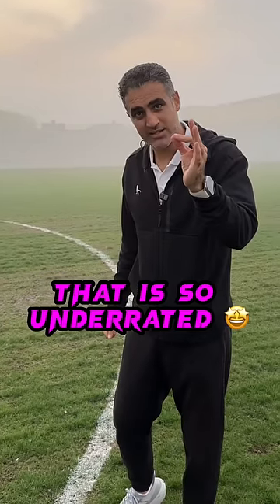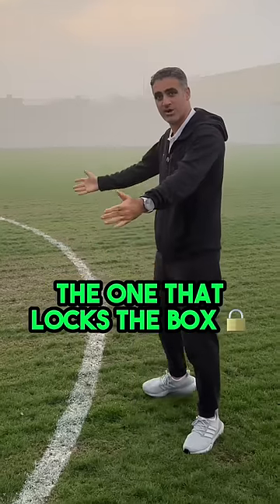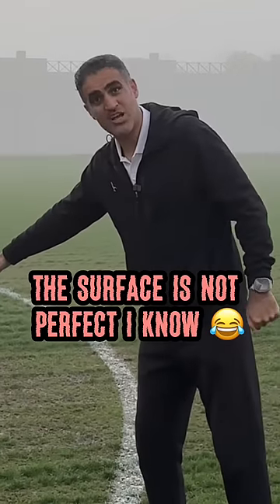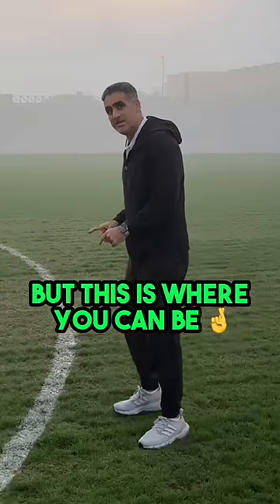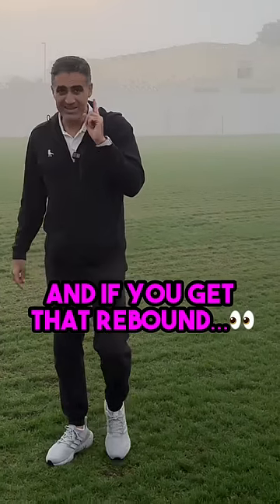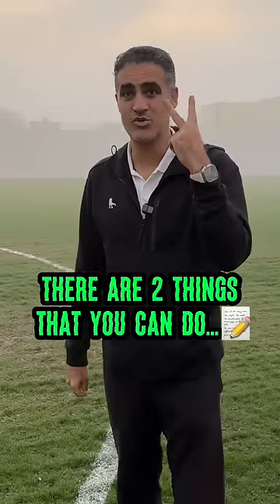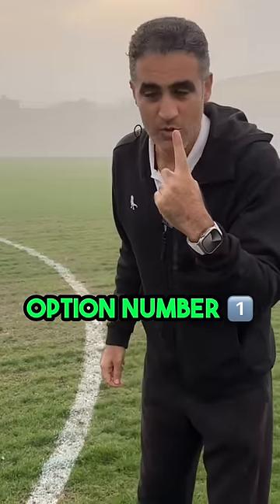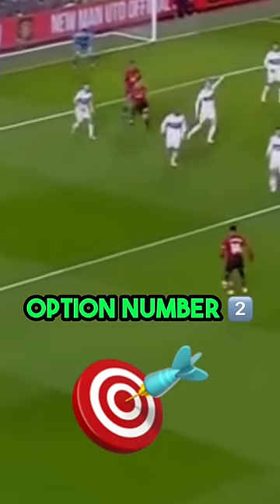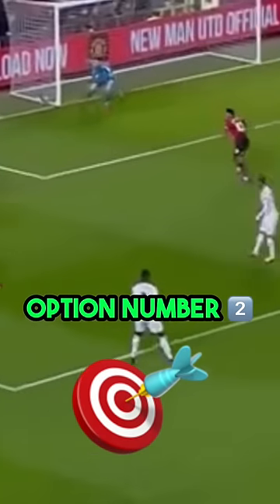And then there is a position that is so underrated: the one that locks the box. The surface is not perfect, I know, but this is where you can be to get that rebound. And if you get that rebound, there are two things you can do — option number one: boom. Option number two: play wide again so we can deliver into the box.